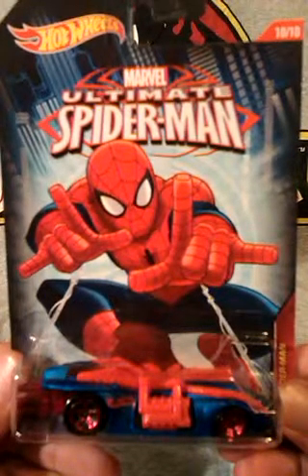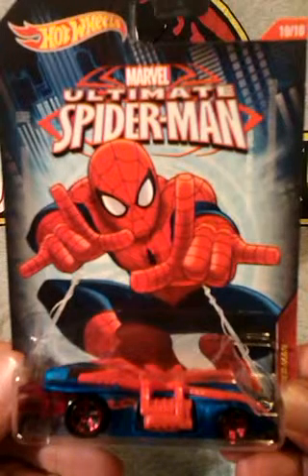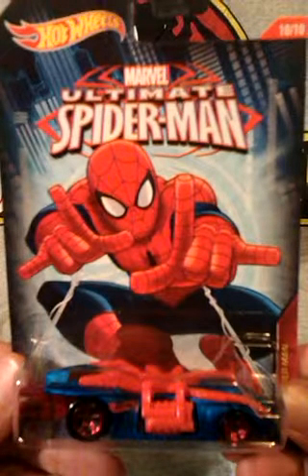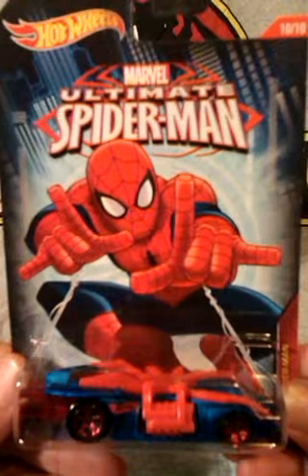I also recently picked up this Ultimate Spider-Man Arachno Rod. These have been out for a while now, but this is my first one. I've done lots of videos about my Spidey cars, so this will be a welcome addition to that collection. I've nearly got as many Spider-Man cars as Batmobiles now, which is weird.